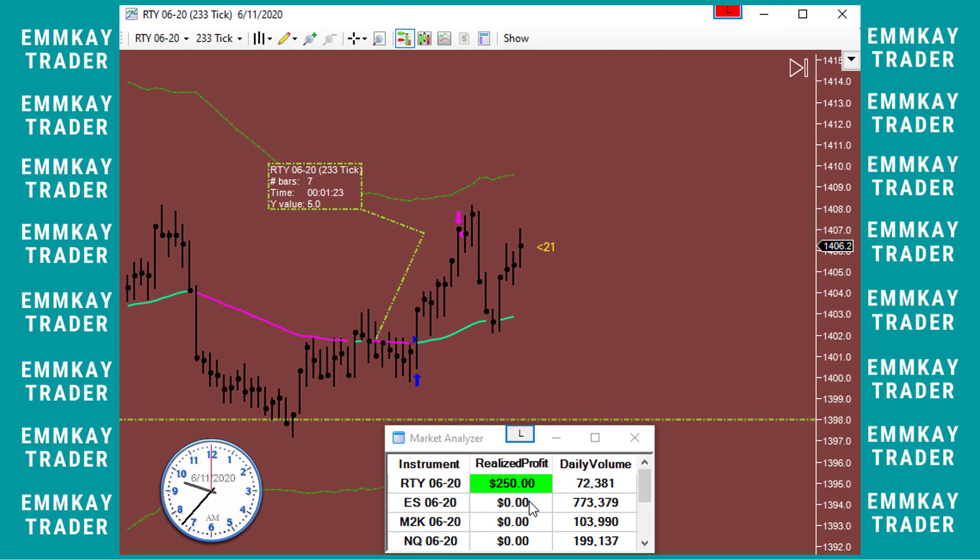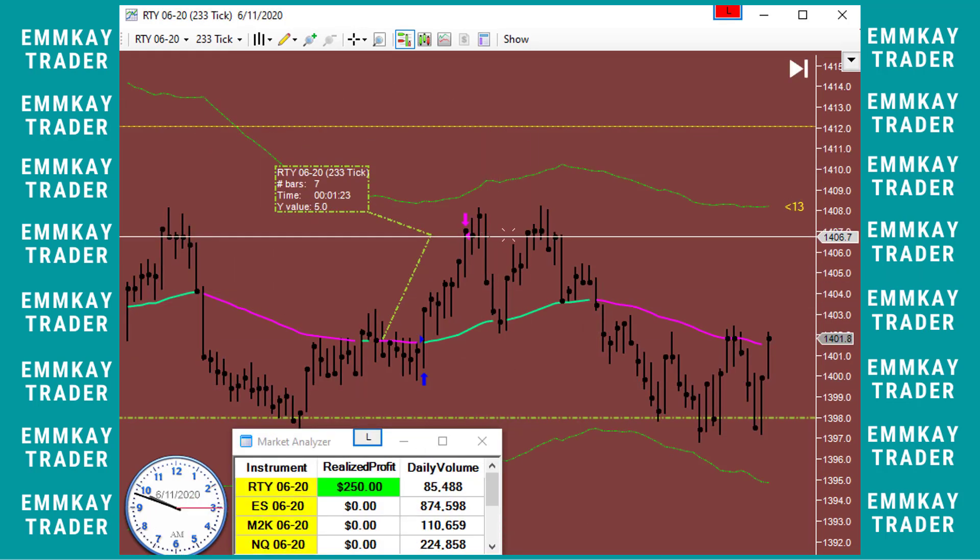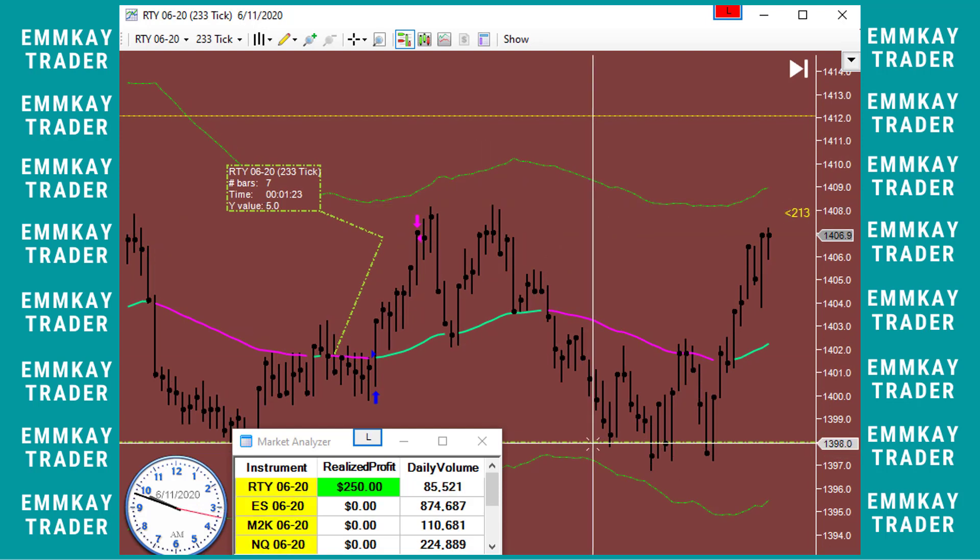One trade, 50 ticks, results in $250 with one contract. That's it, I'm done for the day. Thank you to my coach, thank you market, thank you fellow traders — looking forward to a profitable day tomorrow.